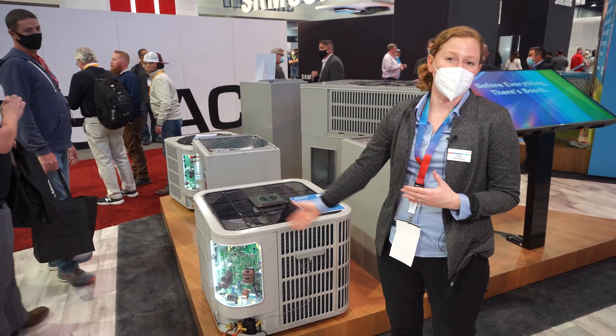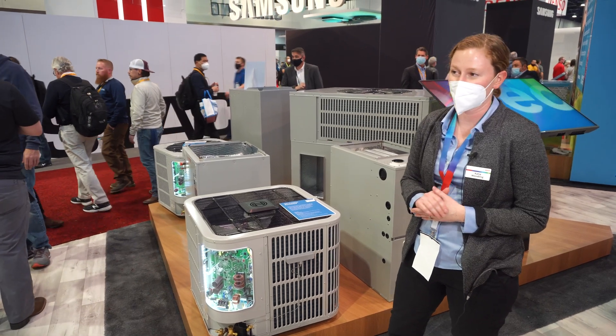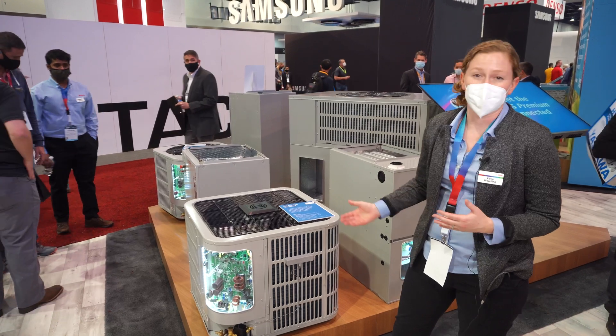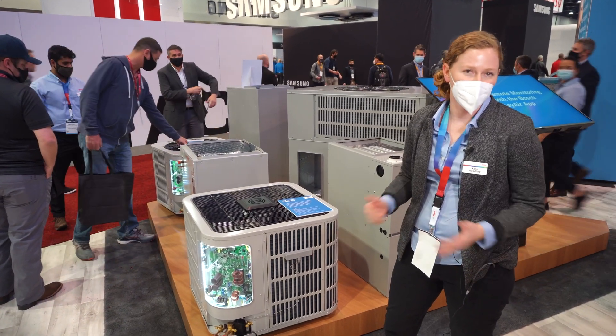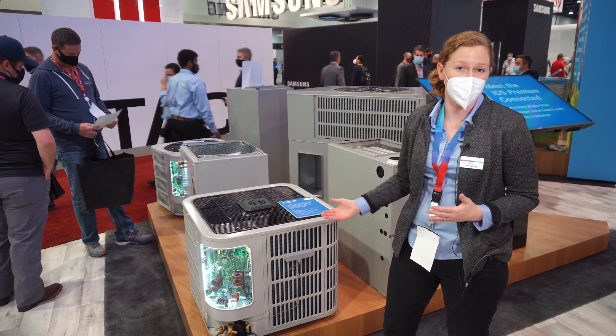On top of that, if anything goes wrong, we're going to notify you as the contractor and also notify the homeowner of when the unit is down and what the fault code is. As a contractor, you know what is wrong with the equipment before you even get on site, which really saves a lot of time troubleshooting equipment should a fault code occur.